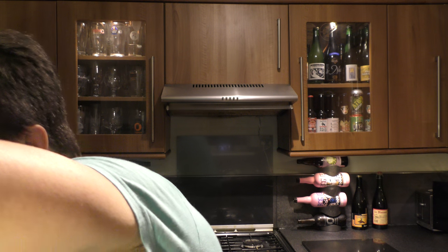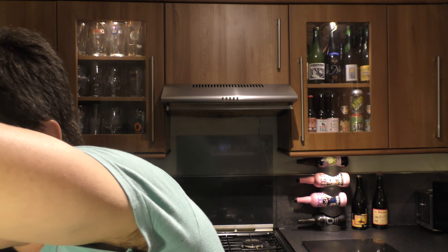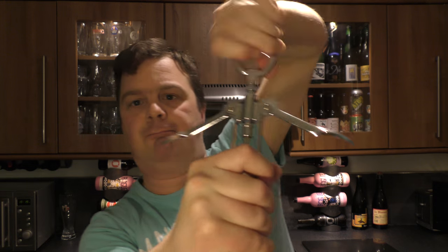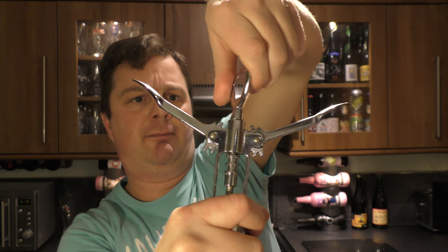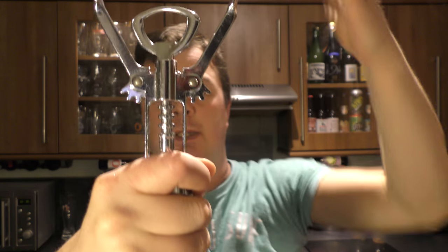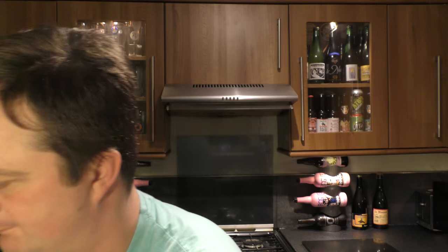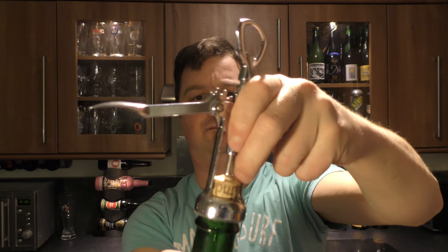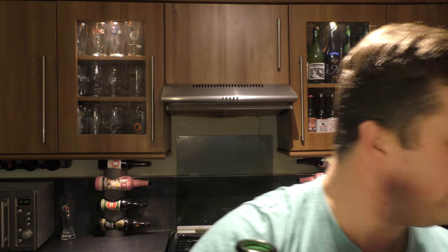Getting a little bit easier now with these corks. Never really used to like them too much. Here we go — woohoo!